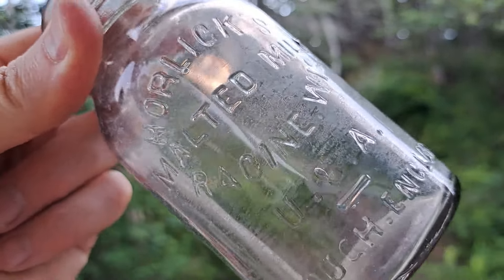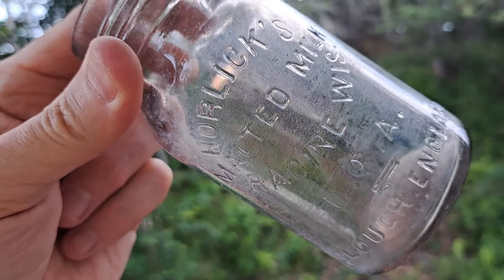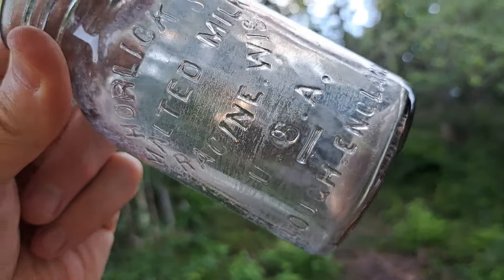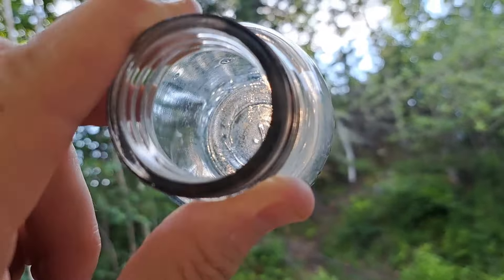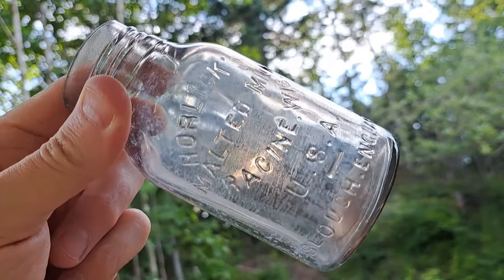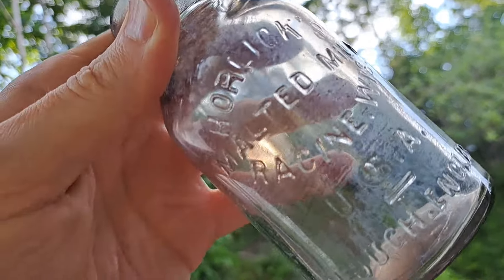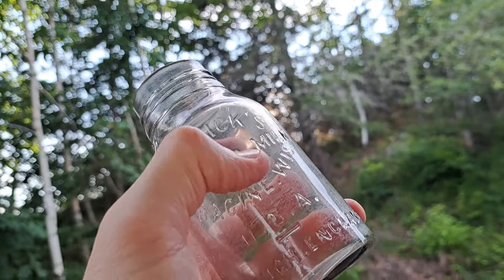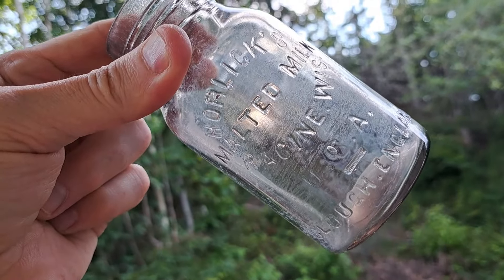Here's that Horlicks malted milk cleaned up folks, and look how nice that cleaned up — that's impressive for being how dirty and rusty and crusty that was. You can kind of tell it is turning a nice purplish color. A couple of years out in the sun and then it'll really start showing. Horlicks malted milk — this is one of the older ones. It's kind of turning so it's probably pre-World War One. The newer ones have like an MM design in the middle, but there it is folks — nice bottle.